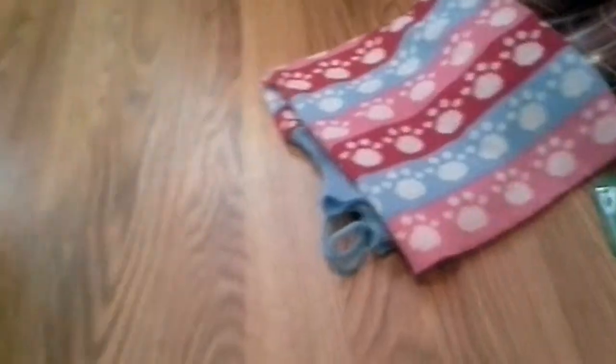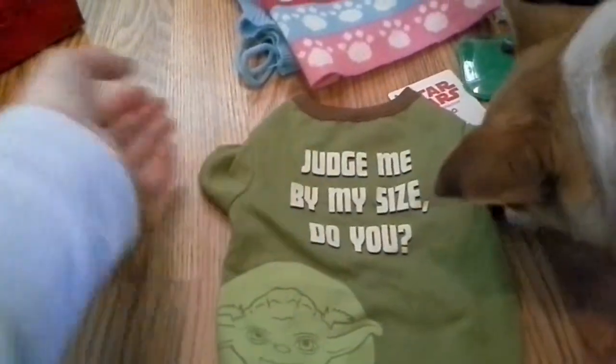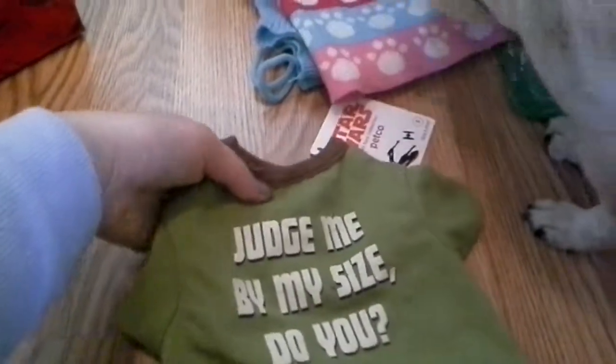He's gone nuts, but definitely the sweater — I love the sweater. He also got, the sweater's a little big. He hasn't tried this on yet, but it says 'Judge me by my size, you do' — that's my Yoda impression, not very good. So he got a little Star Wars t-shirt, so cute. And that was from Petco, and it's from my grandma.